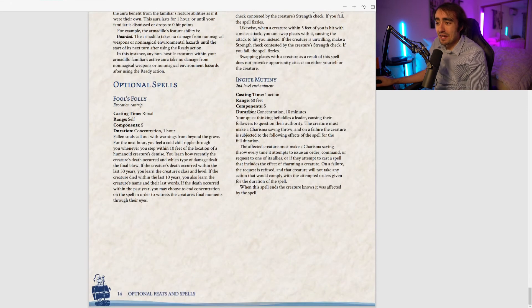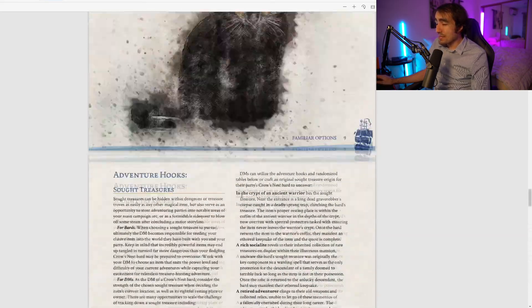Finally: Incite Mutiny, a second-level enchantment, one action, 60-foot range, concentration up to 10 minutes. The target must make a Charisma saving throw; on a failure, every time it tries to issue an order, command, or charm a creature it must make another Charisma save — on a failure the request is refused and the creature won't comply for the spell's duration. When the spell ends the creature knows it was affected. This is a great anti-boss spell, especially against enemies with thralls or charming abilities like a vampire.